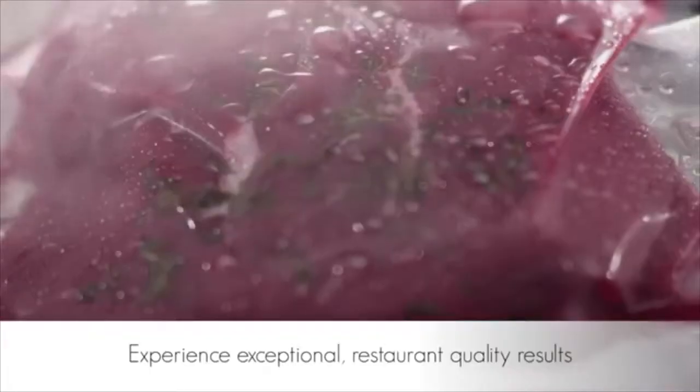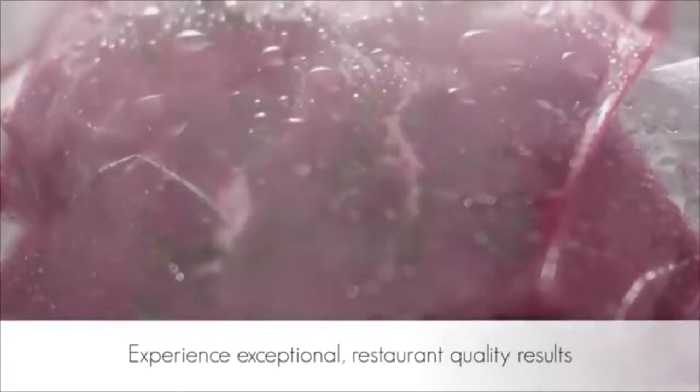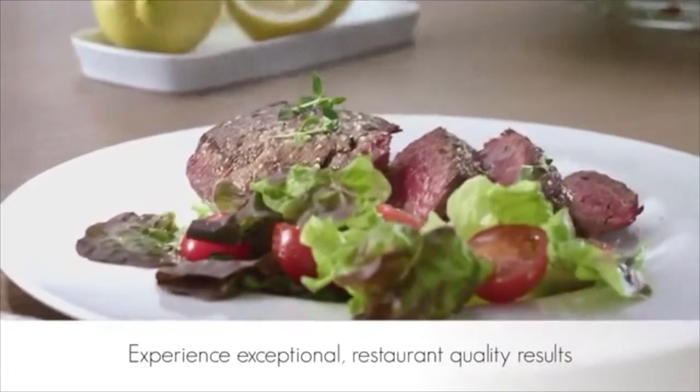Sous vide cooking allows seasonings and marinades to fully develop their flavours, while the food texture and moisture is maintained.